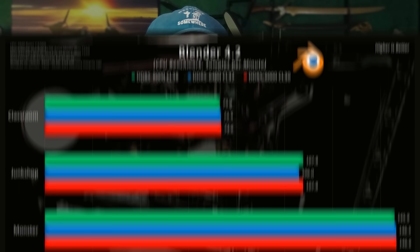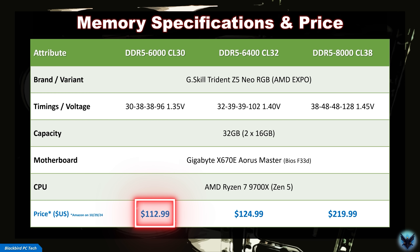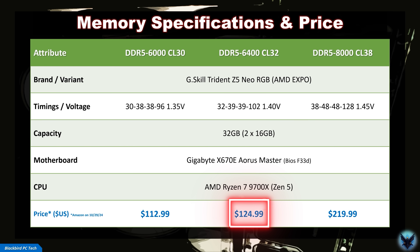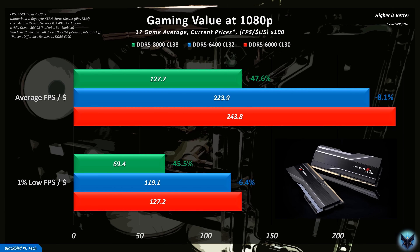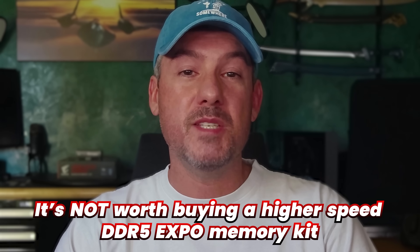Given how small the average performance improvement is in gaming, combined with virtually no measurable difference in professional workloads such as Blender, it's tough to recommend high-speed memory kits based purely on performance. A baseline DDR5-6000 CL30 kit currently retails for $113 USD, whereas the 6400 CL32 kit is around $10 more. However, a DDR5-8000 CL38 kit is selling for almost double the price of the 6000 kit. Converting that difference into FPS per dollar, the 6000 kit delivers significantly better value, with the 8000 kit at about half the value. So the answer is a resounding no — it is not worth buying a higher-speed DDR5 EXPO memory kit for AM5-based Ryzen CPUs. You will get a small improvement in performance; however, there is no guarantee of stability, and the additional cost destroys any value it might have offered.